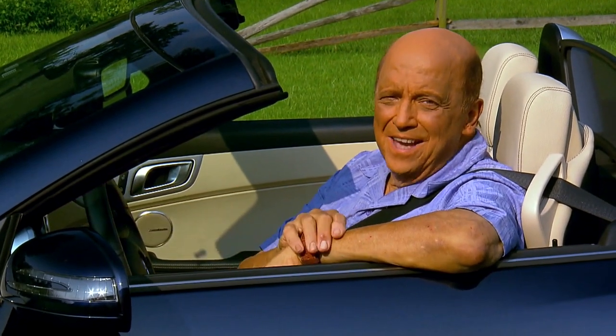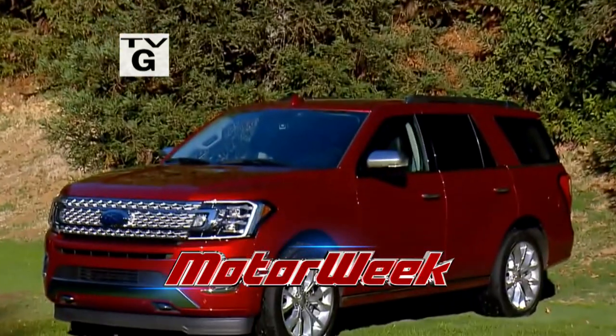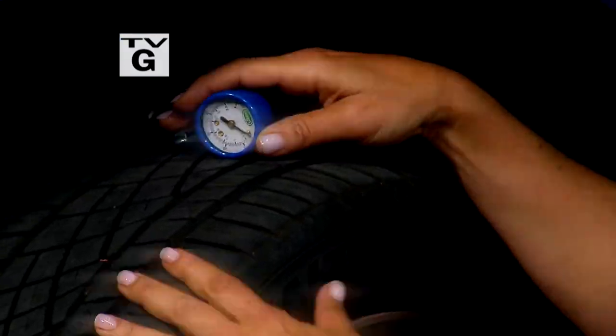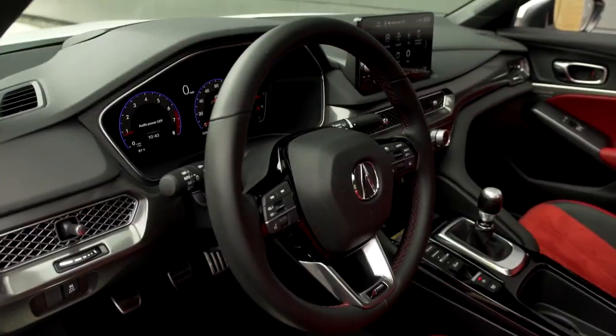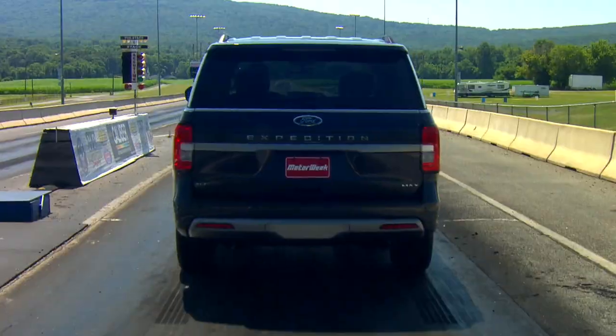Hi, I'm John Davis, and this is MotorWeek. We'll track up to a new SUV summit in the Ford Expedition, then roll down to the Your Drive garage for often overlooked car care. Stephanie Hart cruises to an East Coast Mini Takeover, and then we'll all rejoice in the revival of the Acura Integra. So come drive with us, next.